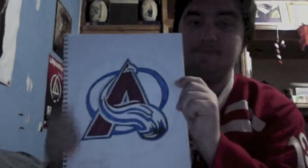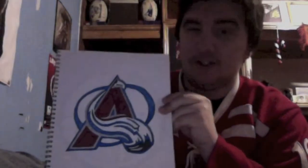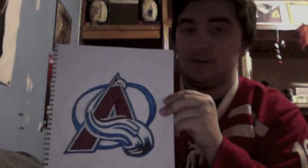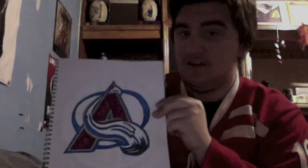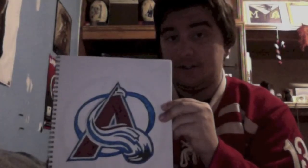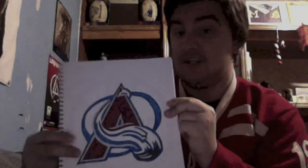Now we have the Colorado Avalanche. This is a logo that I kind of dreaded drawing — first of all, I'm a Red Wings fan, I'm not the biggest fan of the Avalanche, and I just thought it would give me a hassle. But it really didn't. I actually had a lot of fun drawing this — it's something I enjoy doing with my free time. This logo came out solid. Plus, I got to use the silver again, and that's always a plus.